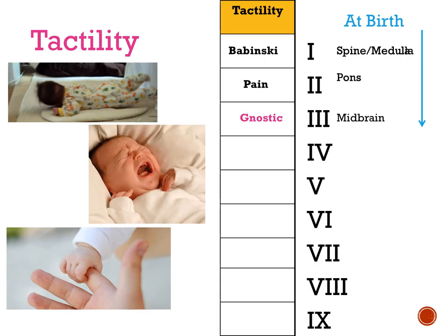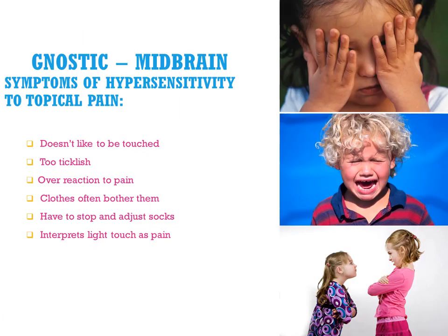Level three is the Gnostic or light touch. Some people are confused because their child has a problem with light touch but doesn't know where bruises came from — meaning neither system is well integrated. That's where the hypersensitivity to socks and certain clothes comes in — they're just really bothered by anything light that touches their skin. Symptoms include being too ticklish, jerking away from people, constantly adjusting socks, or interpreting any light touch as pain.